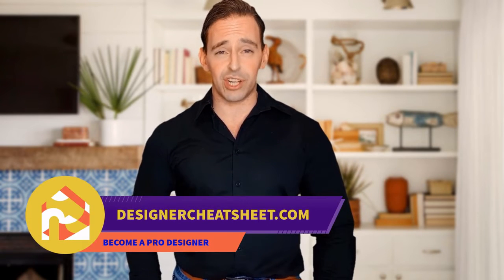Do you want your friends to be impressed by visiting your place? We have developed the ultimate designer's toolkit. The only thing you need to do is grab yourself a free copy on our website, designercheatsheet.com.